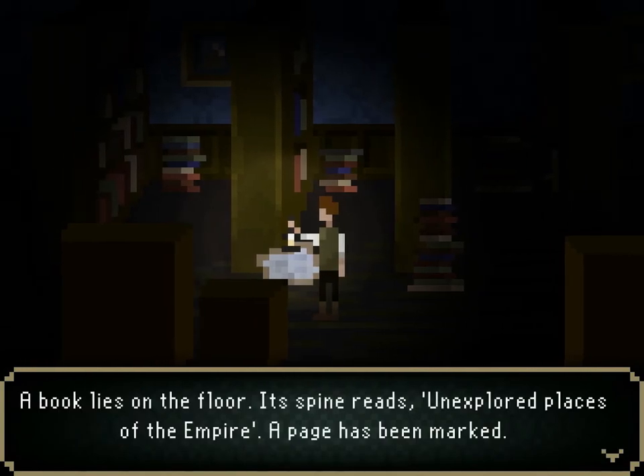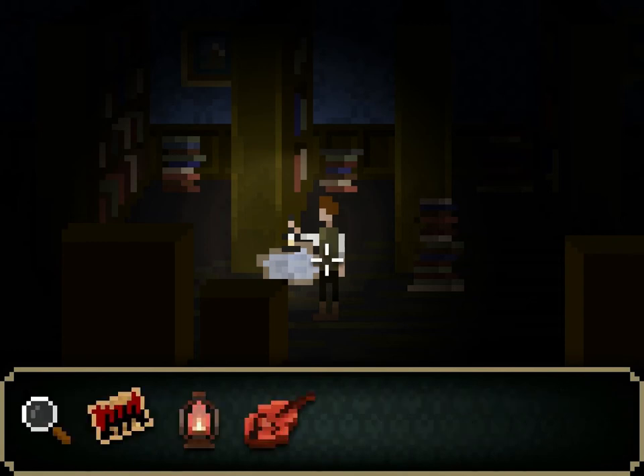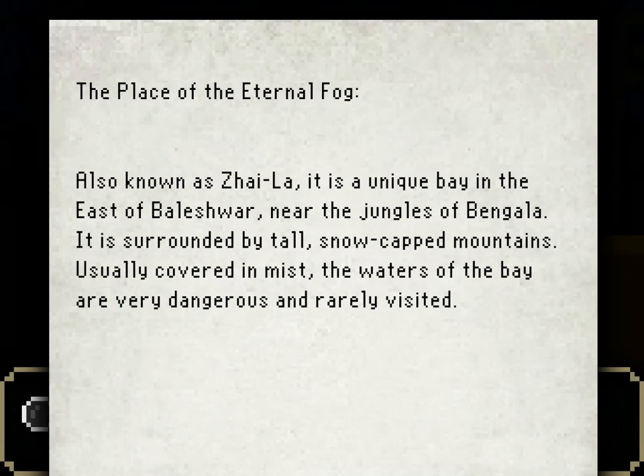A book lies on the floor — its spine reads 'Unexplored Places of the Empire,' and a page has been marked. The place of the eternal fog, also known as Zeyla. It is a unique bay in the east of Beleshwar, near the jungles of Bengala. Surrounded by tall snow-capped mountains, usually covered in mist. The waters of the bay are very dangerous and rarely visited. So is this going to guide me through the mist? I think I need to go towards the sound of water. I remember hearing wind, crows or ravens, and then the sound of water with seagulls in the fog.